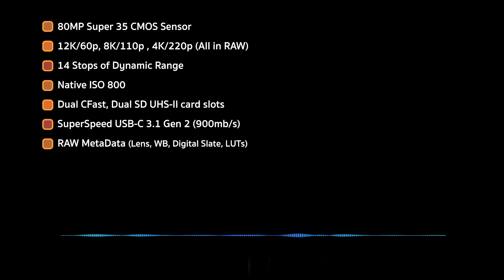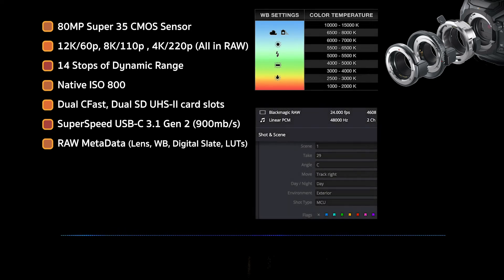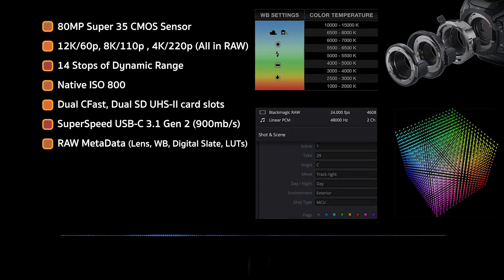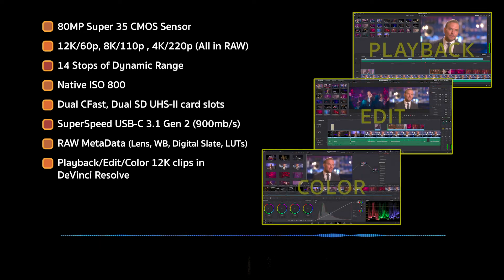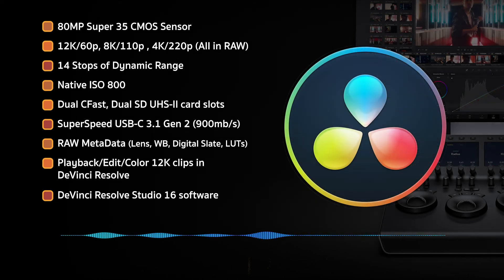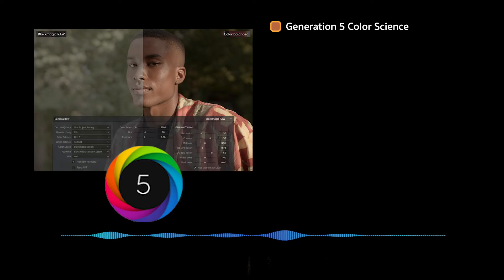The RAW metadata stored includes lens data, white balance, digital slate, and custom LUTs. Speaking of RAW, you can play back and edit the 12K footage within DaVinci Resolve — no need for proxies. It includes a full version of DaVinci Resolve Studio 16 software. There is new Generation 5 color science, taking full advantage of the 12K color data.